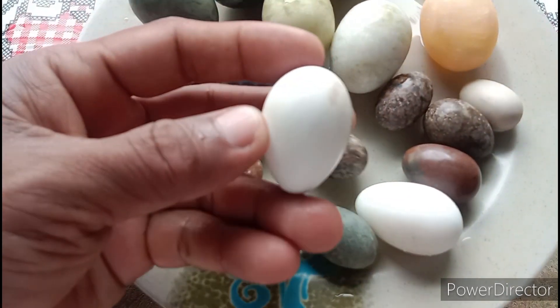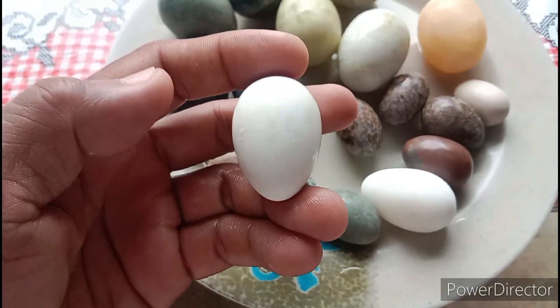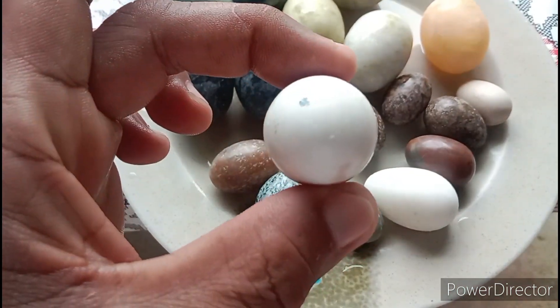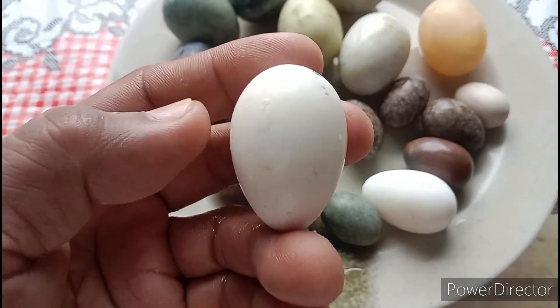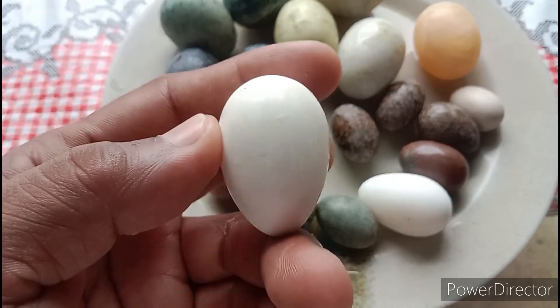Ito yung itlog ng lalaking manok. Tignan niyo po mabuti. Napakalito. Itlog ng lalaking manok.